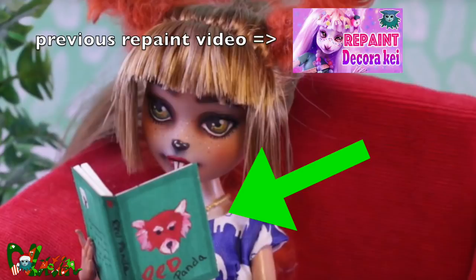If you saw the book Penny was holding with a red panda on it, then you found the hint. Like always, good luck finding the hint in this video.